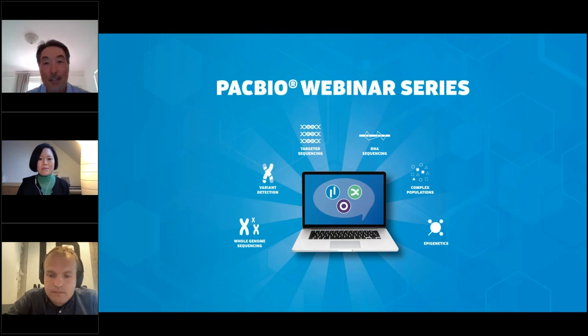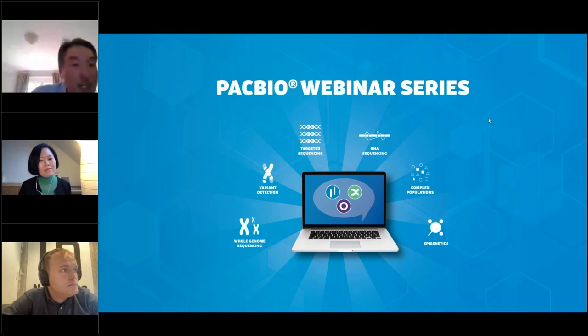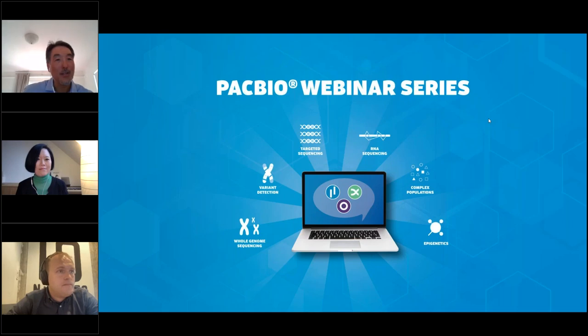Hey everyone, thank you for joining us. Now we'll move on to the Q&A. A question for Tina: Does the Twist–PacBio workflow reduce the required amount of input gDNA compared to standard HiFi sequencing? Yes—we have done many experiments using only 200 nanograms of fragmented gDNA to start. Since our workflow involves PCR, you definitely have enough material for capture, and we need less than 200 nanograms for that. We've robustly tested 200 nanograms, and we believe we can push the limit even further.